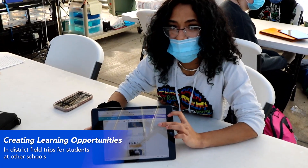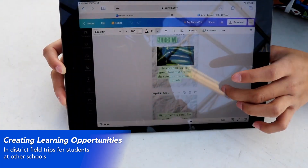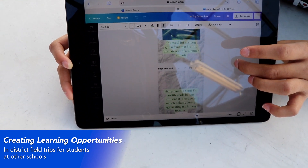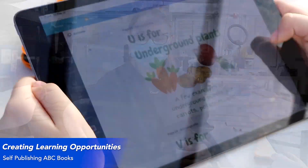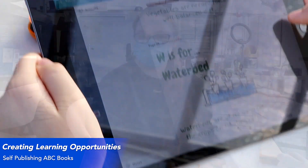The goal is to develop a learning experience where students from other schools in the district can come and learn about the amazing things they are doing as middle school students. One of our projects is ABC Greenhouse Books — we're using Canva to make actual books to give to little kids when they visit the greenhouse, so when they leave they'll have actual books.